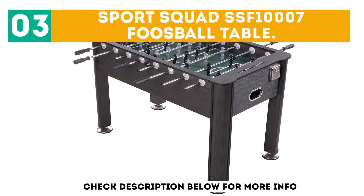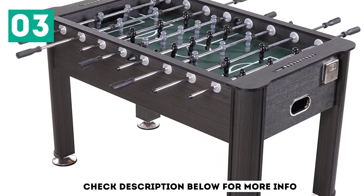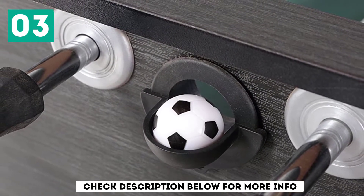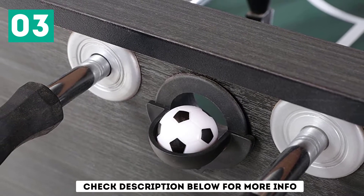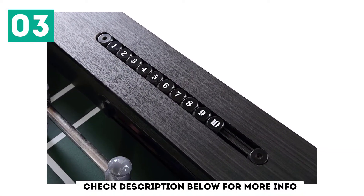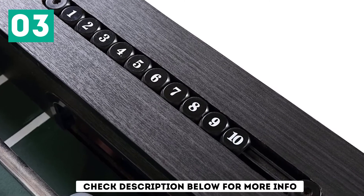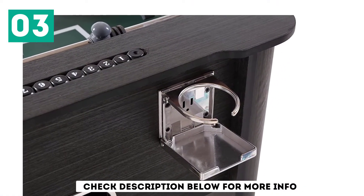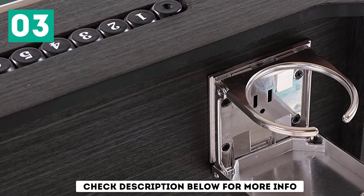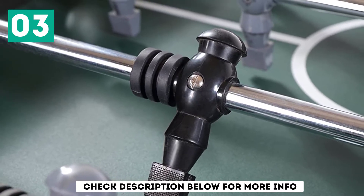At number 3: the Sportsquad SSF 1007 Football Table. Here comes another quality football table for you to enjoy. As a football enthusiast, you will admire the quality and features of the Sportsquad SSF 1007. It is affordable, which is one of its key advantages. It comes with 56 inches in length, making it just the right size. On matters of quality, it is chrome-plated for long-term use, and features pre-assembled steel rods for comfortable and strong grips.